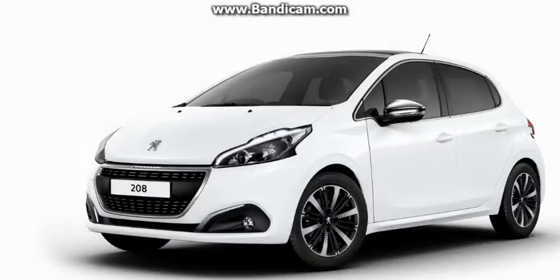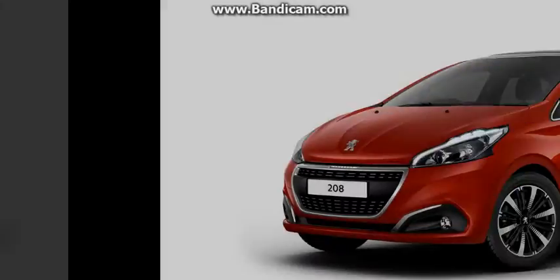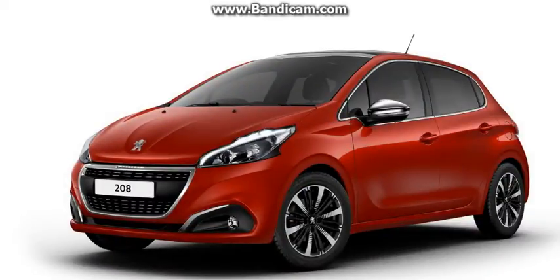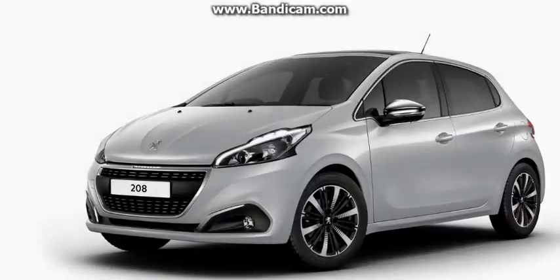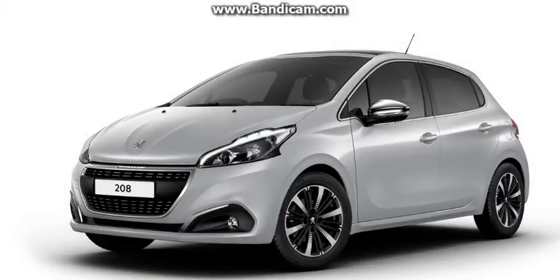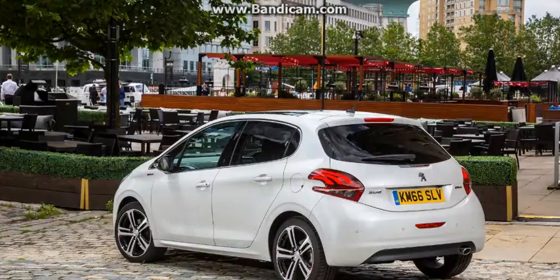The color packs complement the B-segment car with different paint finishes. The second Peugeot 208 Special Edition to join Europe's right-hand drive market is known as Allure Premium, and it only comes as a 5-door, powered by the 1.2-liter PureTech petrol engine. This model uses the specification of the regular Allure and is available in two solid colors — hurricane grey and bianca white — or three metallic shades: Rioja red, twilight blue, and aluminum.